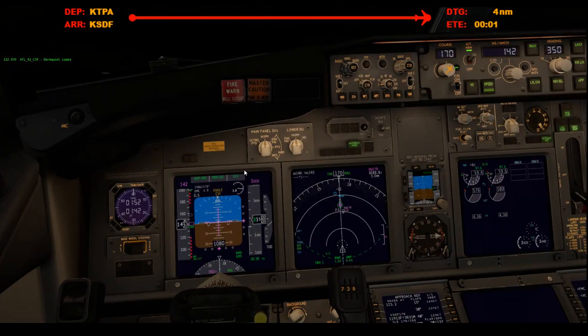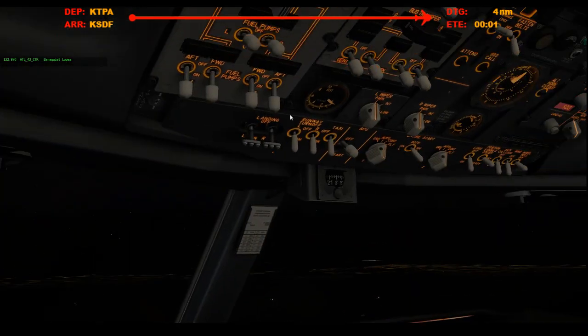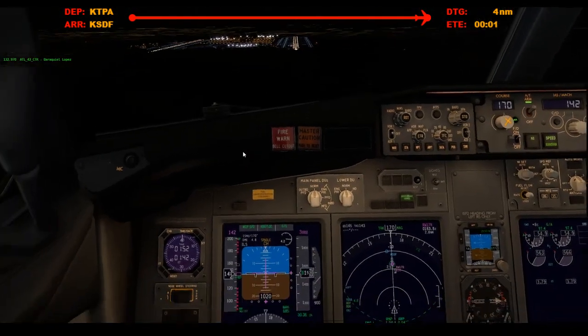Speed brakes armed. Auto brakes 2. Flaps 30. Green light. Gear down, three green. Landing lights are on. Cabin's notified. We're clear to land — I hope.